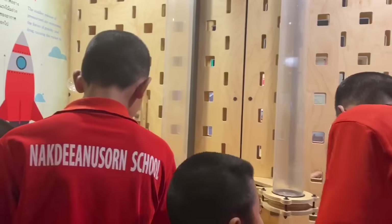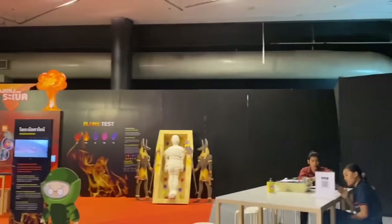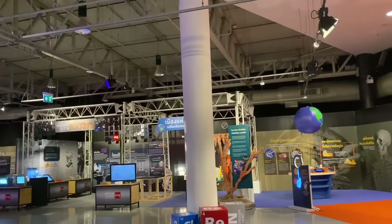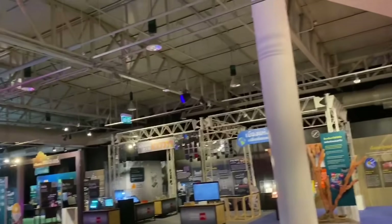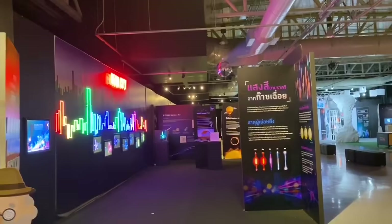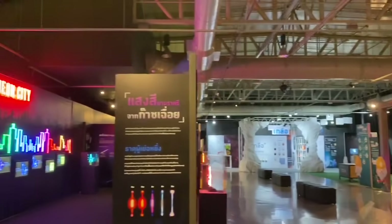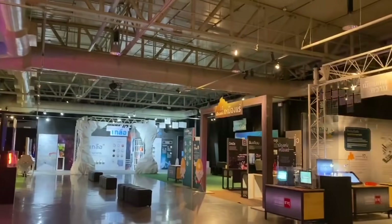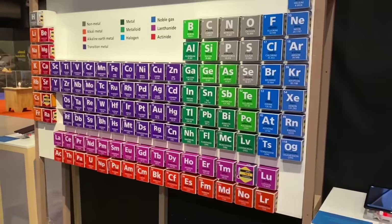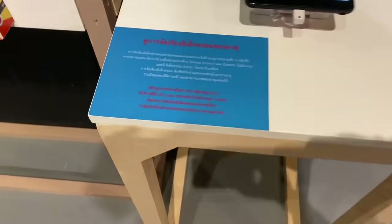Here, information is carefully structured through engaging interactive displays. Attention is basically given to the application of science in daily life. To explain the inventions, a combination of demonstration, interactive programs, and thought-provoking media is used.